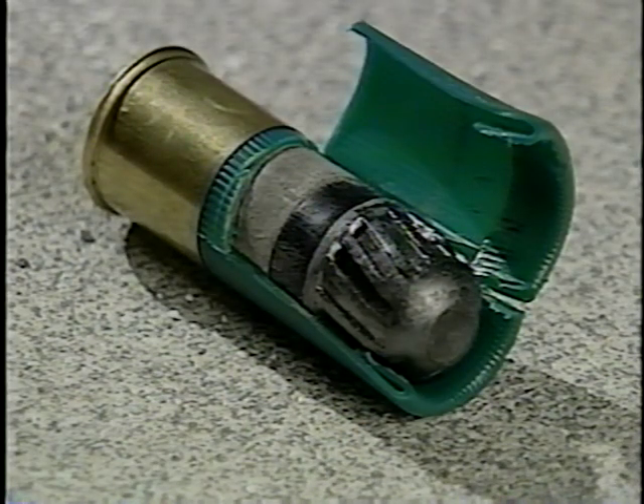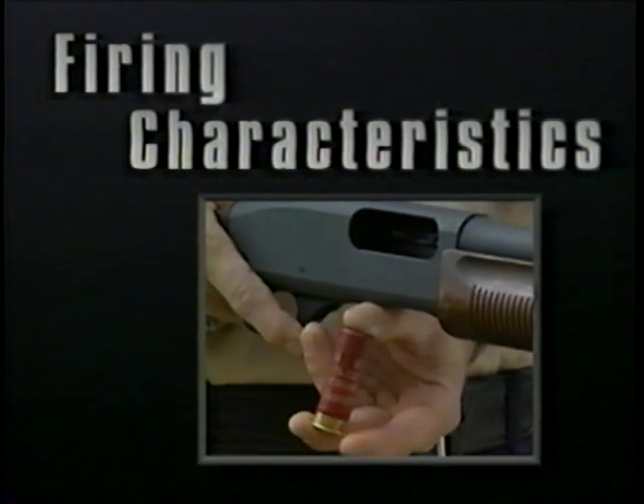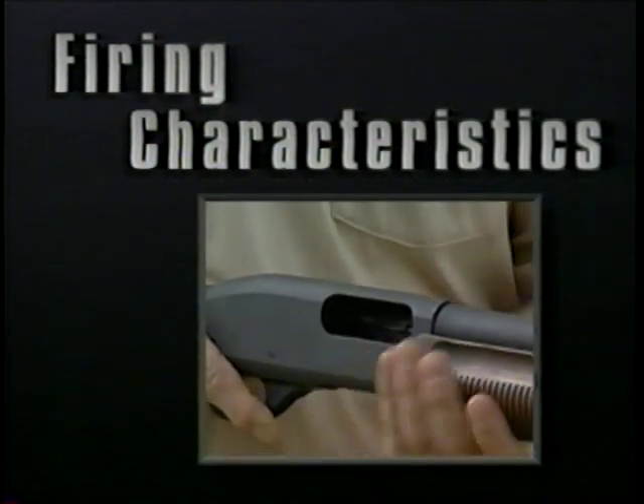The rifled slug has a similar composition. The main difference is the payload — a solid projectile. Variations of the rifle slug include the sabot and hollow point slug. Now let's look at the firing characteristics of these conventional rounds.